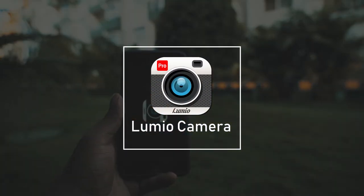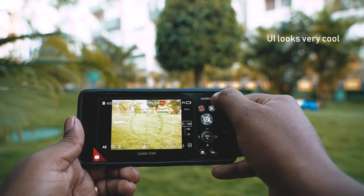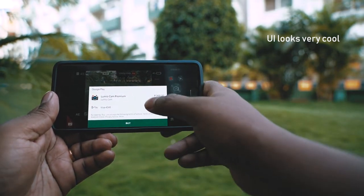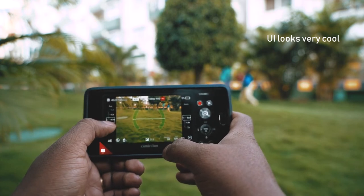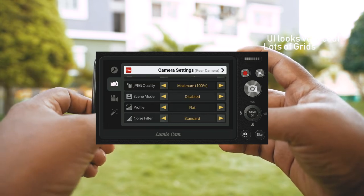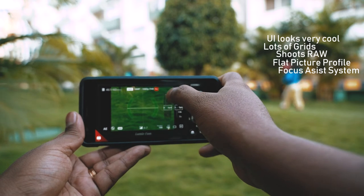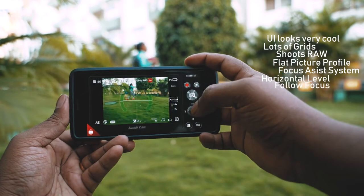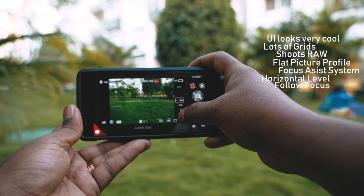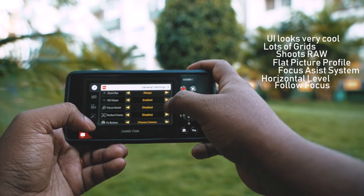At number two is Lumio Camera. The Lumio Camera interface is actually inspired from the rear control panel of a DSLR — it looks very cool and has some amazing features. It does not have a histogram, and the free version does not have shutter speed and ISO control, but it does have an exposure compensation mode and many grids to choose from. It has some standout features: you can shoot in RAW and in flat profile mode. It also has a focus system where you can control your focus very precisely, a horizontal level meter, and a tap-to-focus mode that tracks a moving person or object. It can even be controlled by a smartwatch. Apart from this, it has tons of settings to choose from, making it one of the best camera apps available.